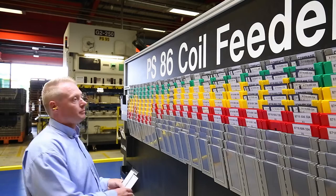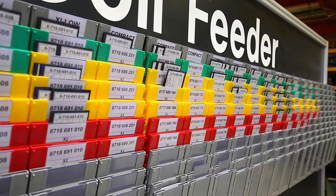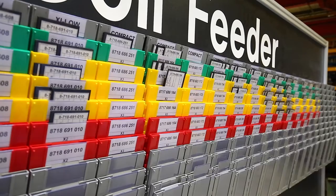My normal day is managing the section. This involves working with the production plan to ensure we make the correct parts at the correct time, and more importantly to the correct quality standards.